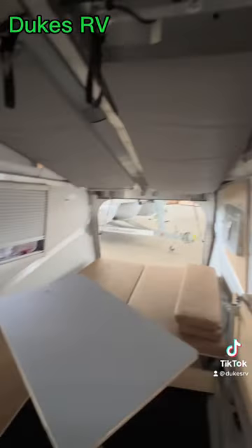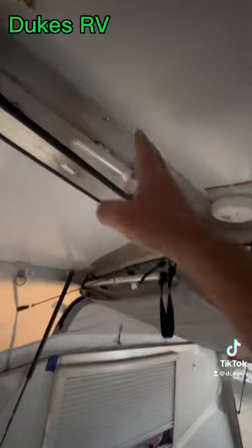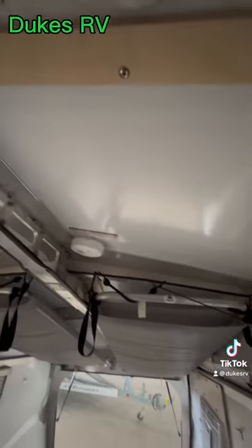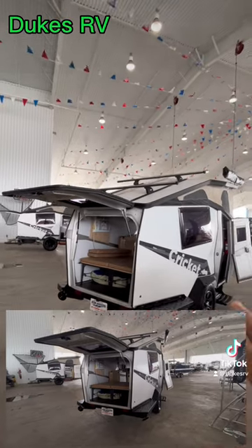This is a cool rig. It's got an air conditioner so you can take this thing anywhere. It's got aluminum construction so it's lightweight, a solid ceiling, and plenty of headroom — you could be six feet tall, 6'2". It should be a cool place to hang out at the campground.